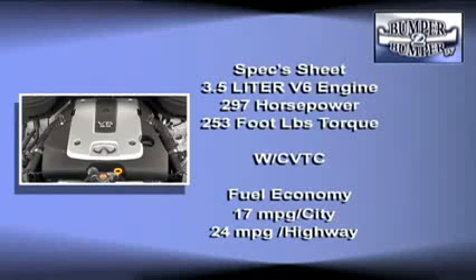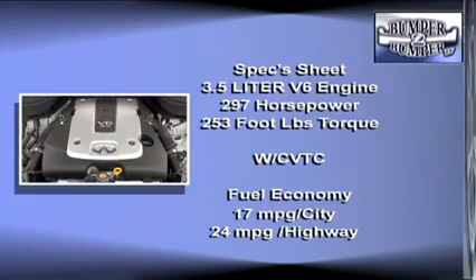Under the hood is a 3.5-liter V6 engine rated at 297 horsepower and 253 foot-pounds of torque. Since it's an Infiniti, it's a high-compression engine with continuous valve timing control.